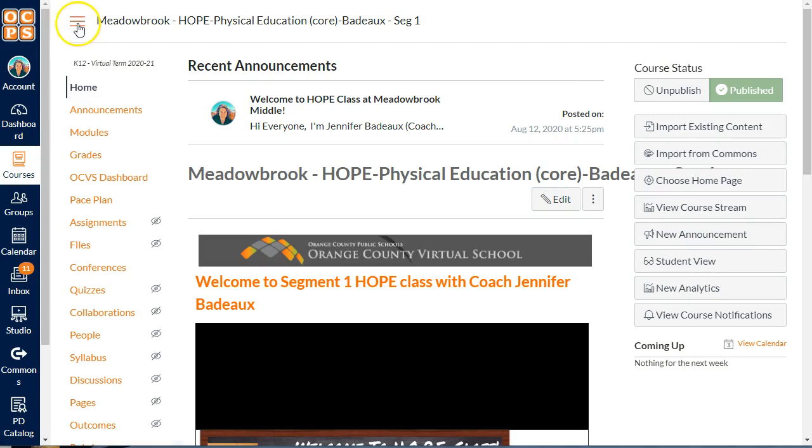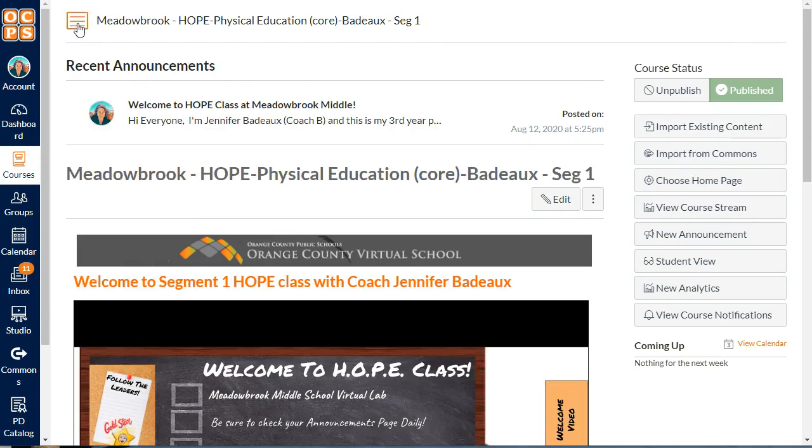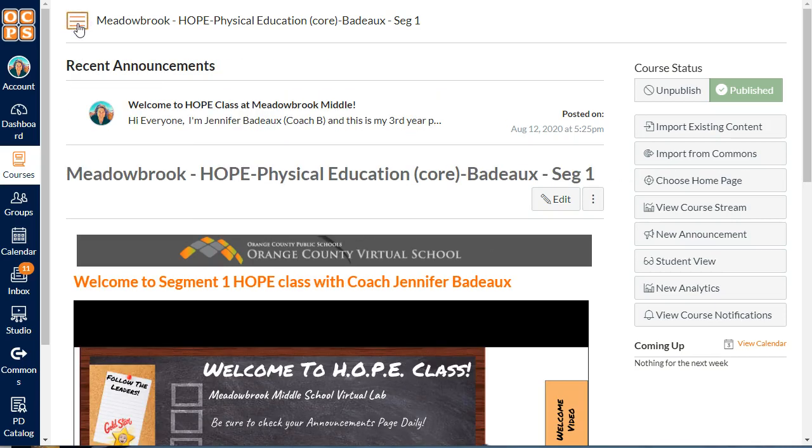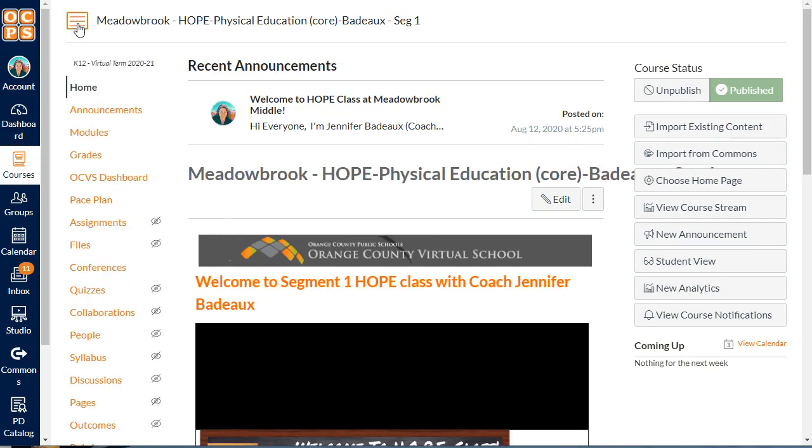I do want to talk about this little menu button up here on the left-hand side — it's called a hamburger menu, because it looks like a hamburger. If you click on it, notice how the side menu goes away. If you need a bigger screen view you can just click on it to turn it off and on, and if you ever think you've lost it, that's how you get it back.